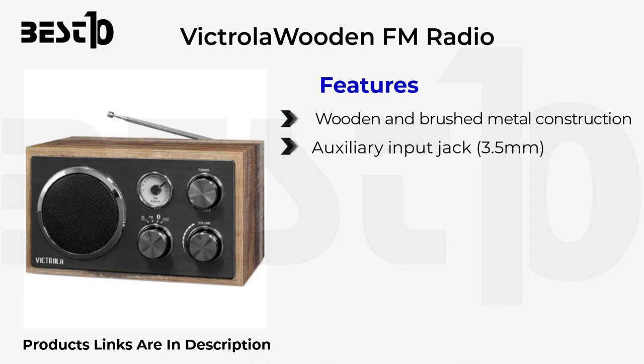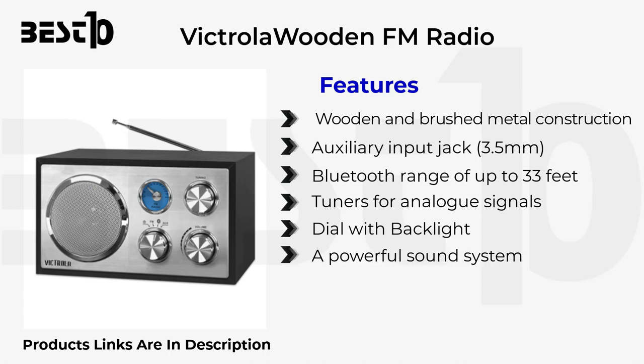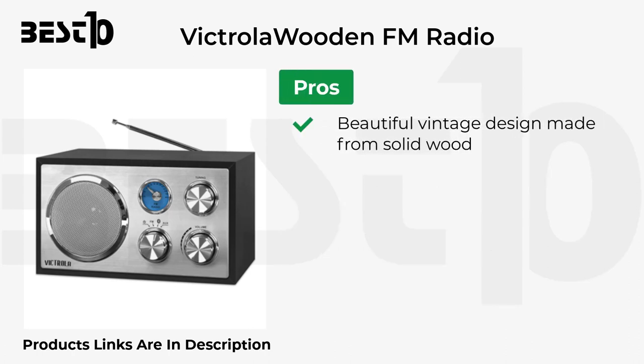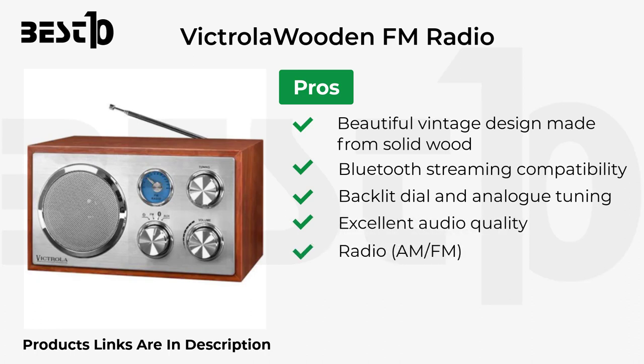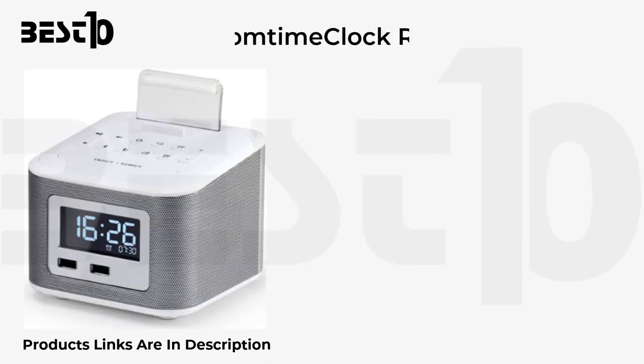Victrola Wooden FM Radio features wooden and brushed metal construction, an auxiliary input jack (3.5mm), Bluetooth range of up to 33 feet, analog signal tuners, a backlit dial, a powerful sound system, antenna extender, and a 3.5mm headphone jack. Pros: beautiful vintage design made from solid wood, Bluetooth streaming, backlit analog tuning, and excellent audio quality. Cons: Bluetooth performance is limited and volume controls are extremely sensitive.